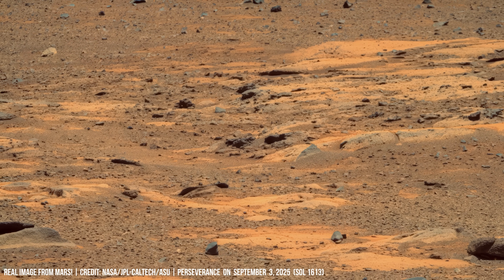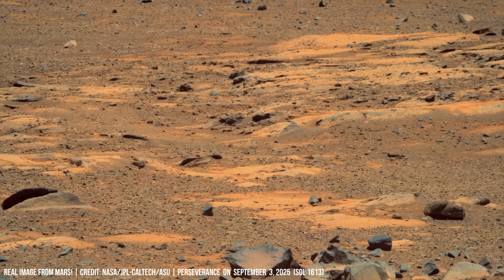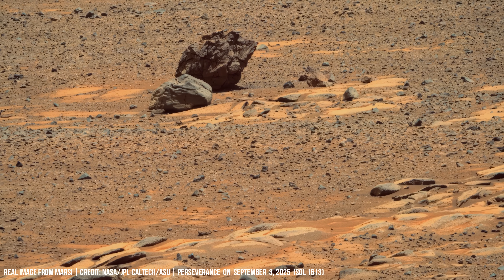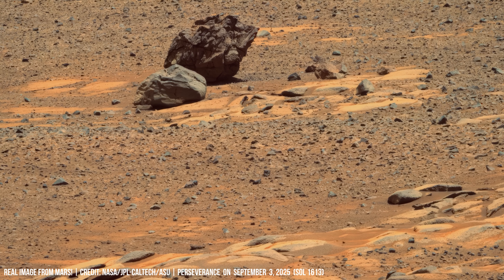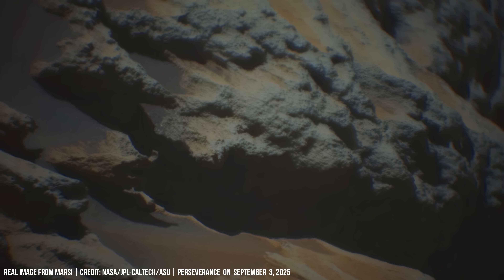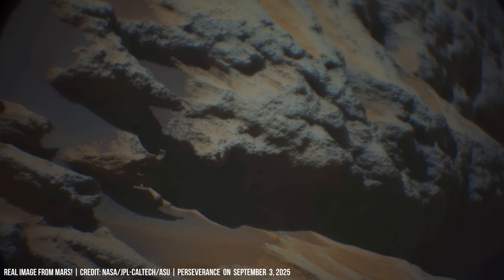A large vertical fold cuts sharply across the terrain. Nearby, a winding folded bed suggests pressure acting before the sediments fully hardened. Could these signs together prove that tectonic stress once reshaped this crater floor?